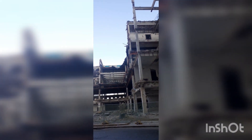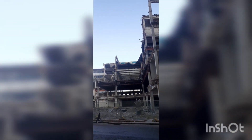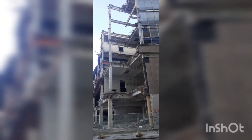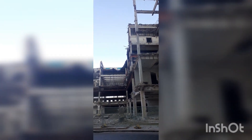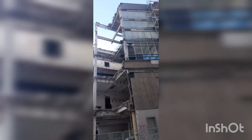Hey folks, welcome back to the channel. Just showing you what happened with the building — this is just off Bath Street, Nottingham. I'm just doing a video to let you know what work they've been doing. It looks pretty impressive to us, folks.